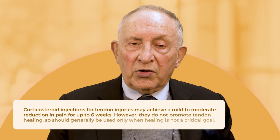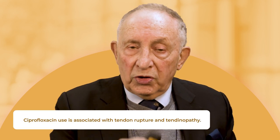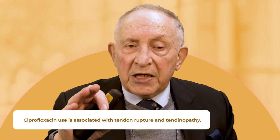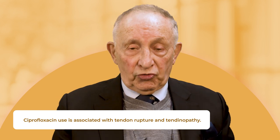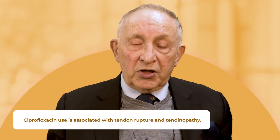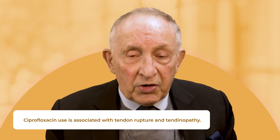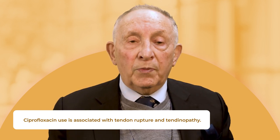Ciprofloxacin is an antibiotic used for certain infections, but this and the group called fluoroquinolones inhibit tendon healing. You should never use them in children, and be very careful with older people — use them only short term. Obviously if you've got a pseudomonas infection and need to use them, fine, but use them very short term, never in children, and with great caution in older people.